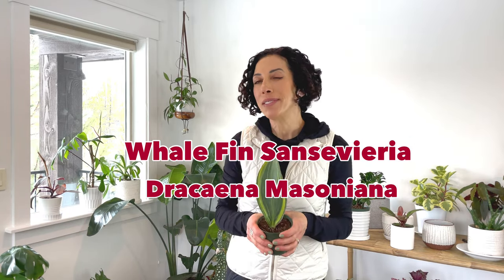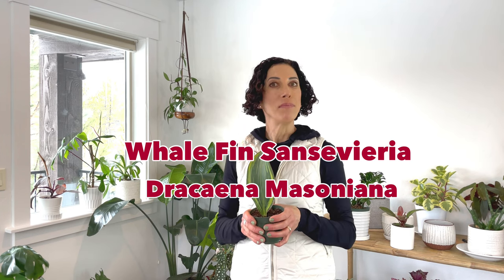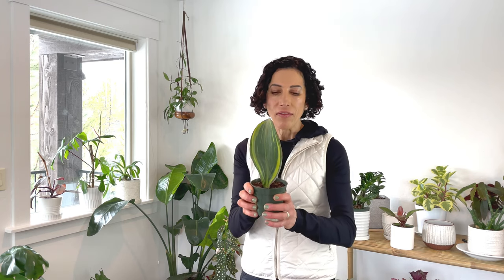The first plant, and one that has been on my wish list, is this whale fin sansevieria. Its botanical name is Dracaena masoniana. It is called the whale fin because it is a single-leafed snake plant and it's known for its wide paddle-like appearance. These plants are very slow growing but I read that they can get up to like eight feet tall. This guy's pretty small so I don't think it's going to get to that height anytime soon, but I'm really excited to have this in my collection.